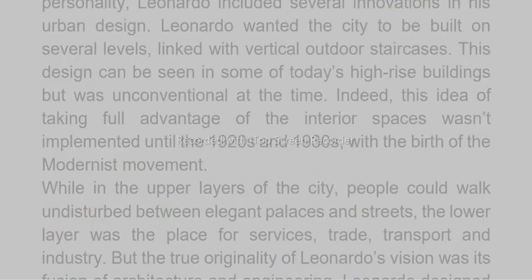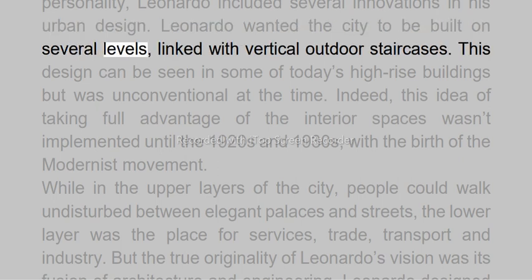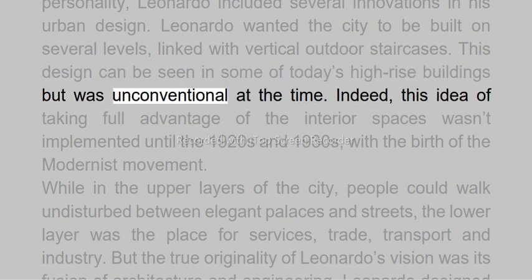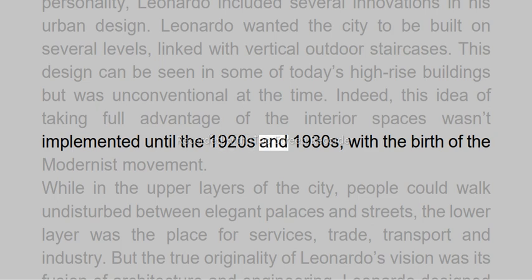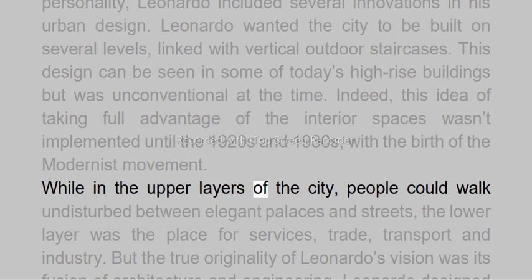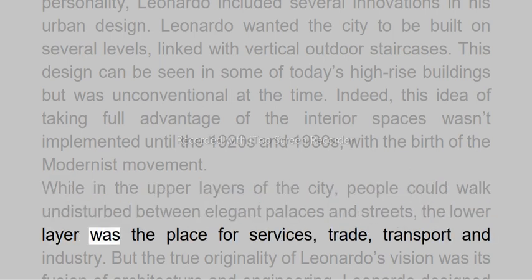But, in keeping with his personality, Leonardo included several innovations in his urban design. Leonardo wanted the city to be built on several levels, linked with vertical outdoor staircases. This design can be seen in some of today's high-rise buildings but was unconventional at the time. Indeed, this idea of taking full advantage of interior spaces wasn't implemented until the 1920s and 1930s, with the birth of the modernist movement. While in the upper layers of the city, people could walk undisturbed between elegant palaces and streets, the lower layer was the place for services, trade, transport and industry.